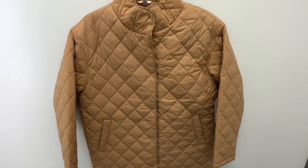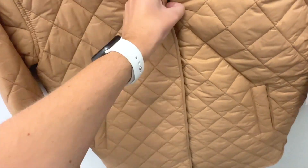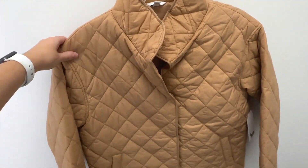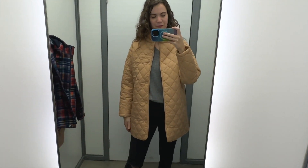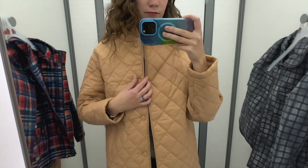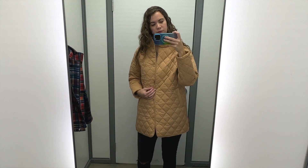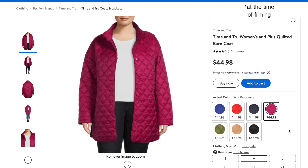The last jacket I grabbed was this tan quilted jacket. It's slightly puffy with pockets in the front and snap closures — not a zipper. I tried this on in a size small and it was $44.98. This one is the longest of everything I tried today — it hit near the middle of my thigh and is the same length in the front and back, but has curved slits in the sides. I like the quilting and how it's slightly puffy but not too puffy; it's still a pretty lightweight jacket. It also comes in a mix of bright and darker colors.